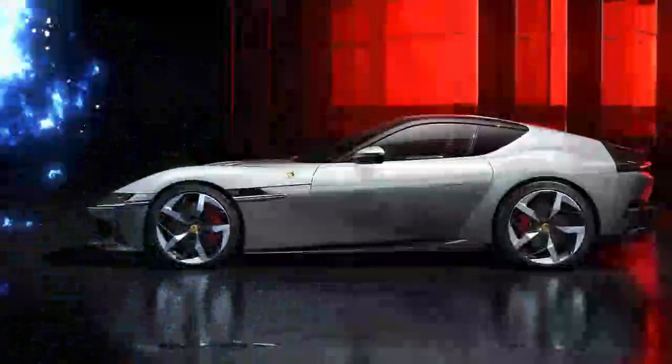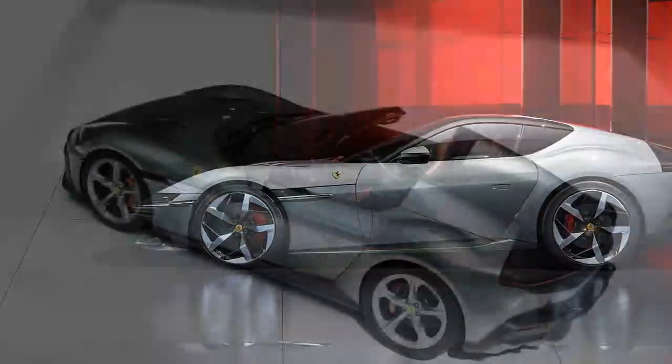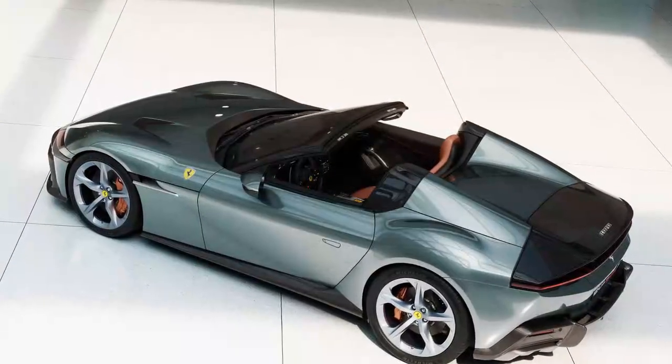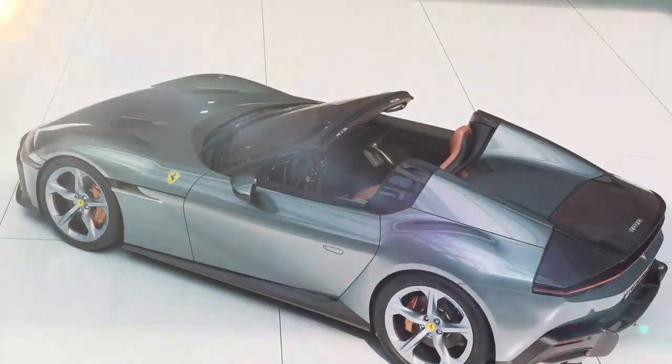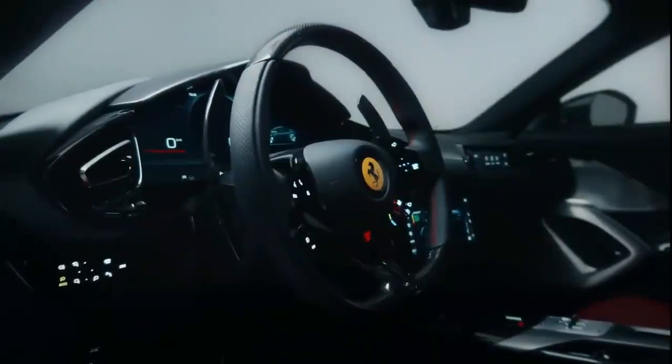The 12 Cilindri is paired with 275/35ZR21 front and 315/35ZR21 rear tires. Unlike Ferrari's sports cars, the aerodynamic features are more understated. Instead of a large rear spoiler, discrete flaps above the tail lights deploy to increase downforce at speeds between 37 and 186 miles per hour. When cruising in a straight line, these flaps remain tucked away.